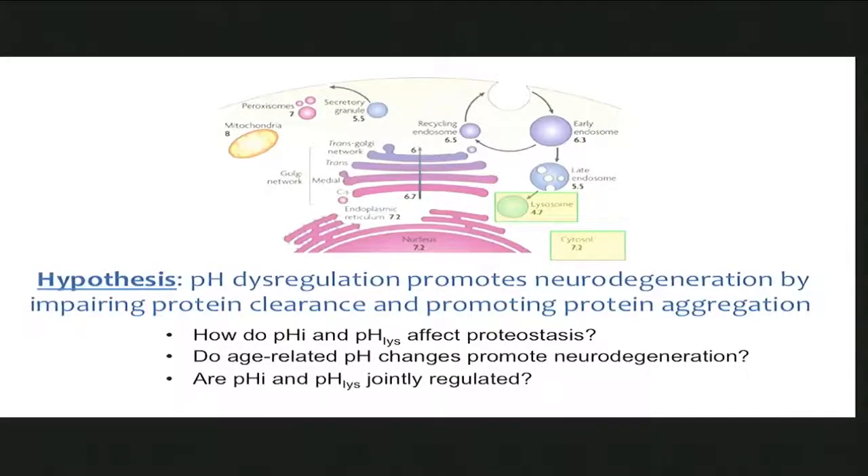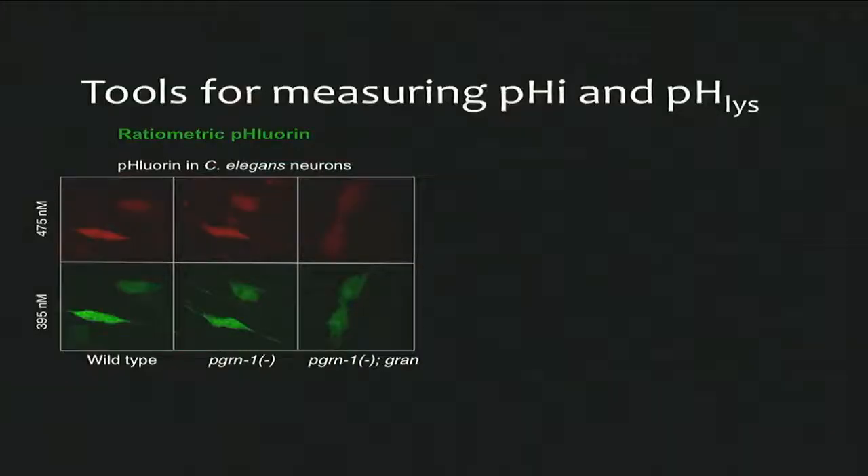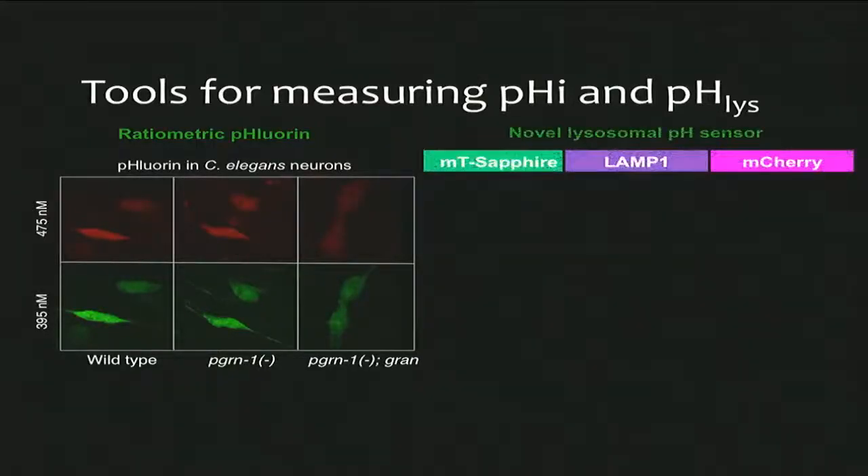When we started this, we realized we would need tools for measuring pH and tools for manipulating pH. Many existing tools were inadequate, so we had to generate our own. One tool that works very well is a genetically-encoded pH sensor — a ratiometric version of a fluorescent protein developed by Jero Misenbach and Jim Rothman. This allows us to use different wavelengths of light to activate a mutated GFP that reacts differently at different wavelengths, and we can calculate a ratio of the fluorescence that tells us pH.